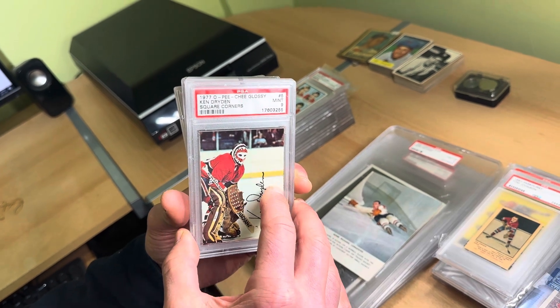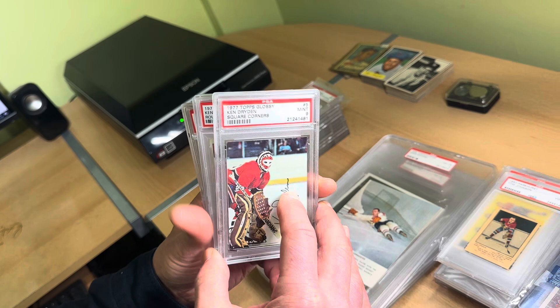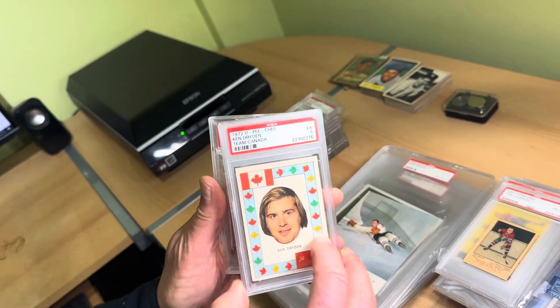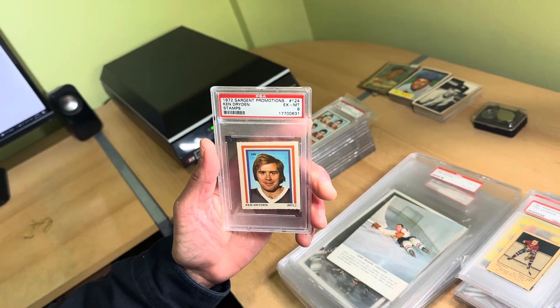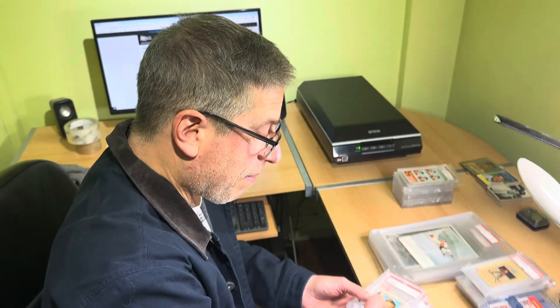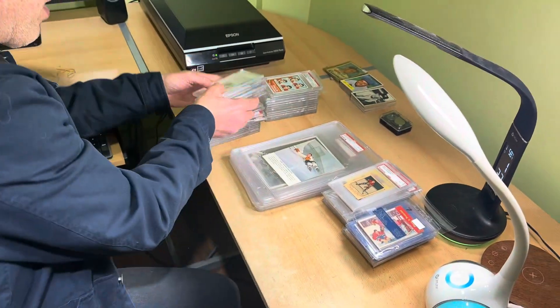Mint 9 on both the O-Pee-Chee glossies, and he's also got the Topps glossies also in Mint 9. And then some other things like the Sargent Promotions Ken Dryden. So you'll see a bunch of Dryden slab cards coming to eBay very, very shortly.